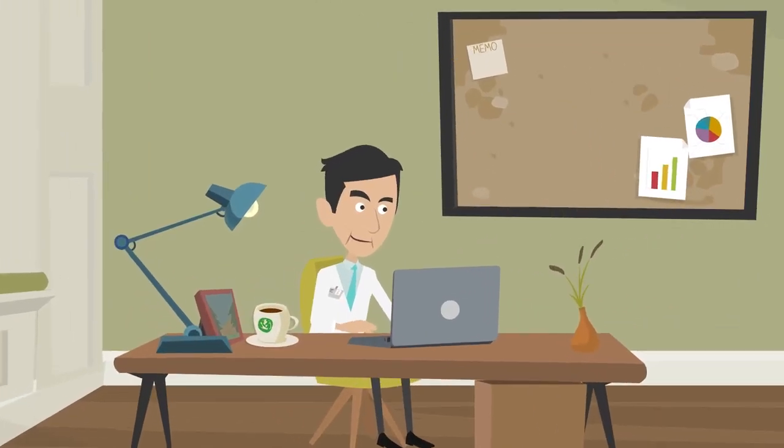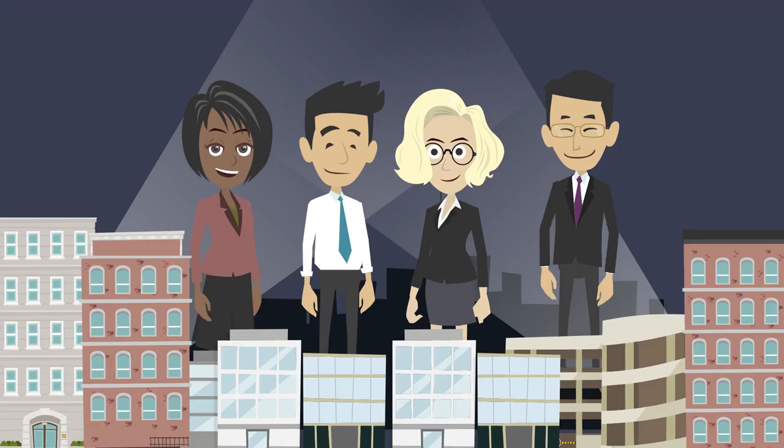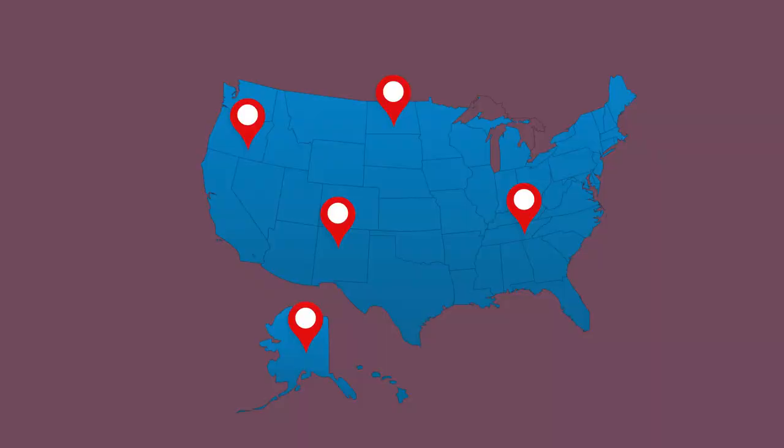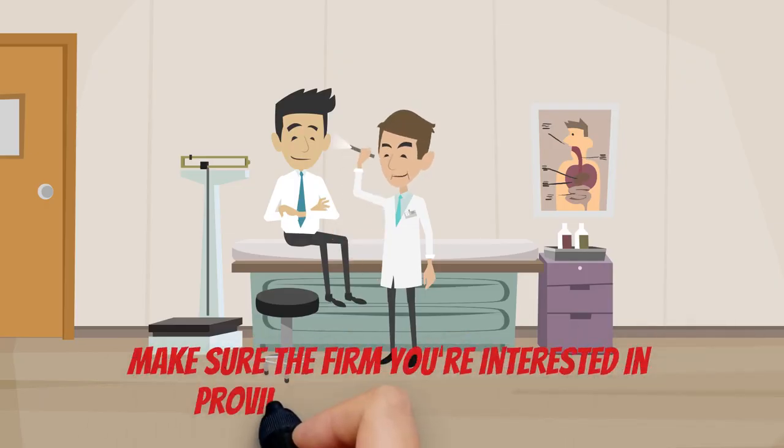Next, search for a medical management firm that is equipped to support businesses in your particular location. Many locally based firms also serve practices in other parts of the country, so make sure the firm you're interested in provides service in your area.